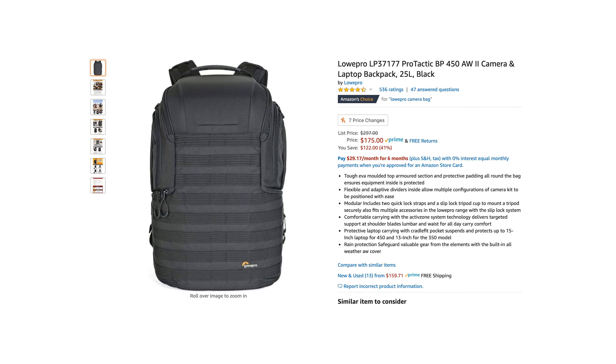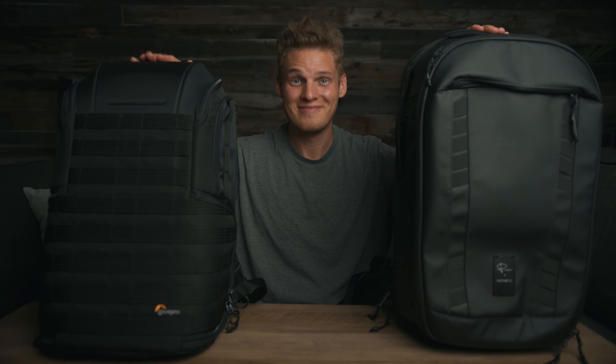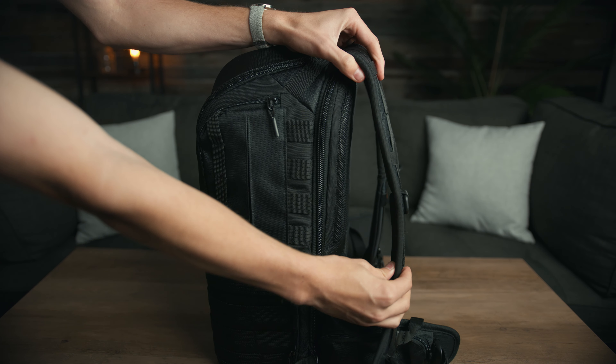After doing some more research I found this Lowepro camera bag that was actually $200 cheaper than the Nomadic bag, and after comparing the two I actually liked it better. So in this video I'm going to be comparing these two bags and explaining why I prefer the Lowepro over the Nomadic, and talk about the things you should be looking for when buying a camera bag of your own. We're going to cover eight features and compare them against each other to see which bag would best fit your needs as a filmmaker or photographer.